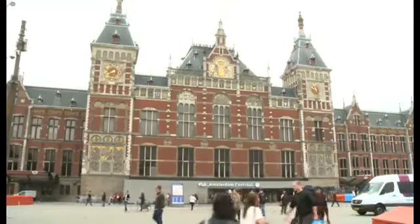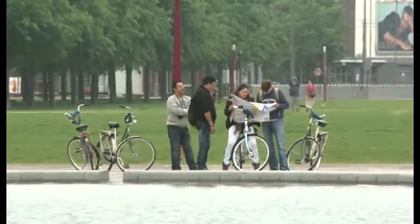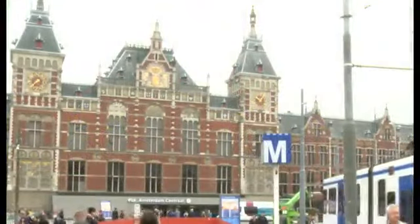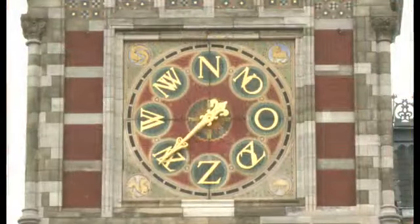it's usually very busy here. But visitors don't always come to travel. They often come to see the building itself. Amsterdam Central has wonderful designs on the walls, and a very unusual clock.